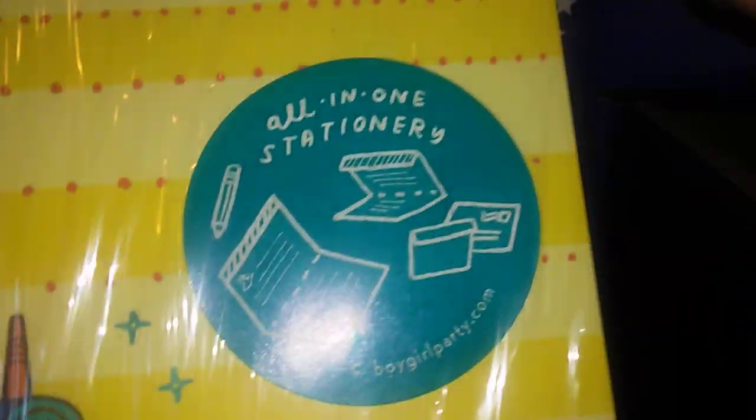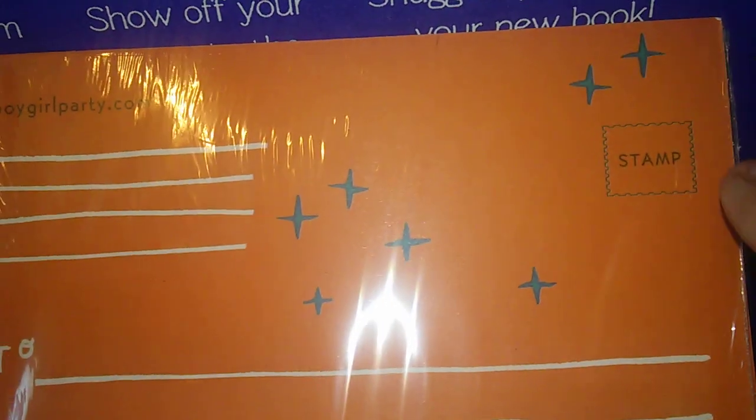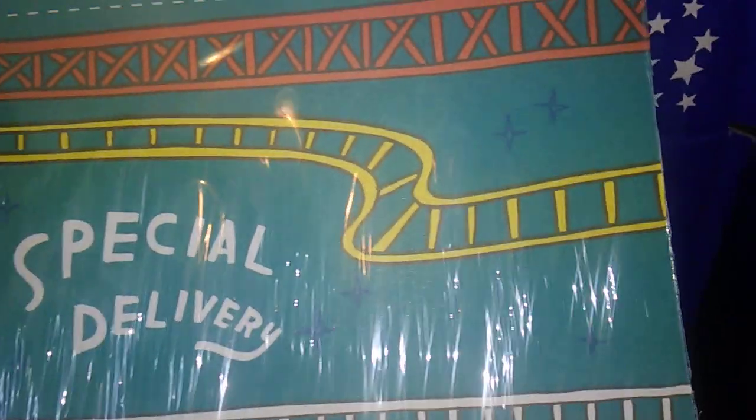Still snail mail — oh, I guess it's sticky notes. An all-in-one stationery set — that is cool. It has the 'to' and 'from' and then the stamp area. And on this side it says 'Special Delivery,' and you fold it up and mail it out. That's cool.